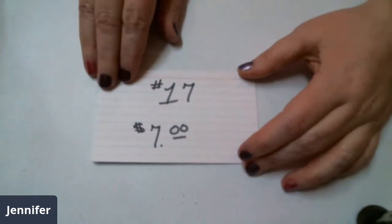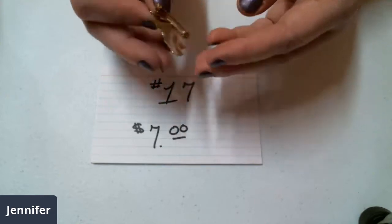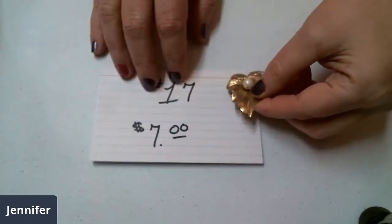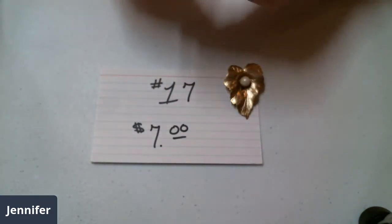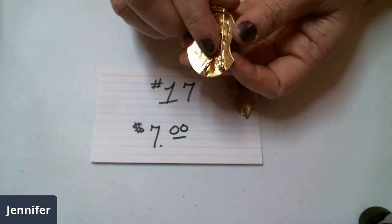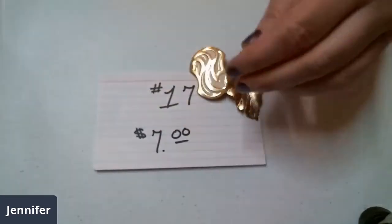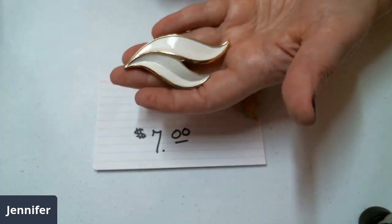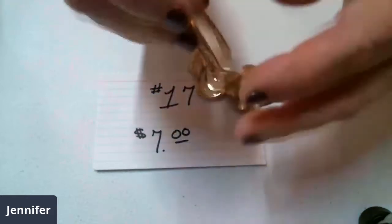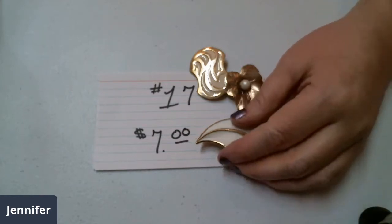Number seventeen is seven dollars. First one you get is a vintage one — looks like one of those elephant ear leaves and it has a faux pearl in the center with no scratches on the faux pearl. This one is gold tone and cream — it can be used as a pendant also, and it's Kelly Waters. And then you have these white and gold toned leaves — Trifari is right there. So you get those three: two are a name brand, one is a vintage one. Number seventeen for seven dollars.